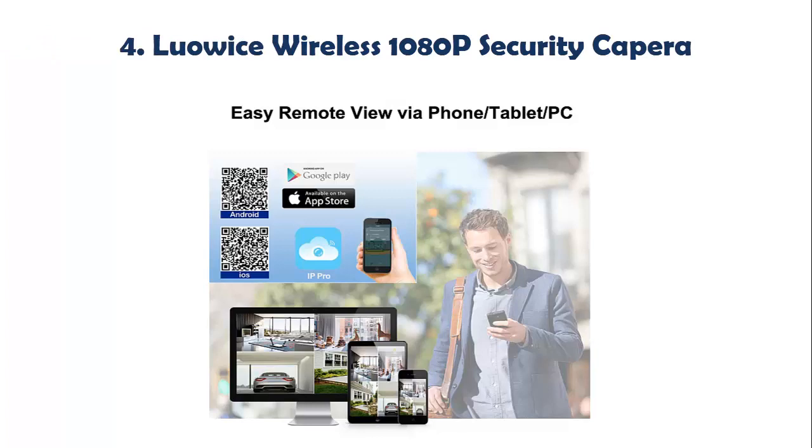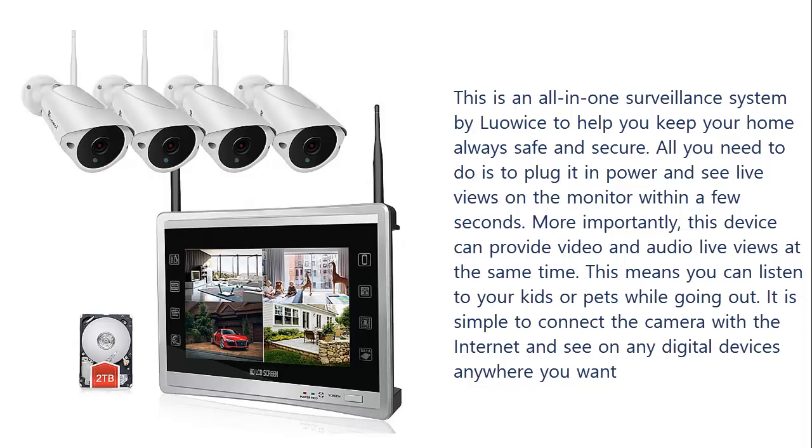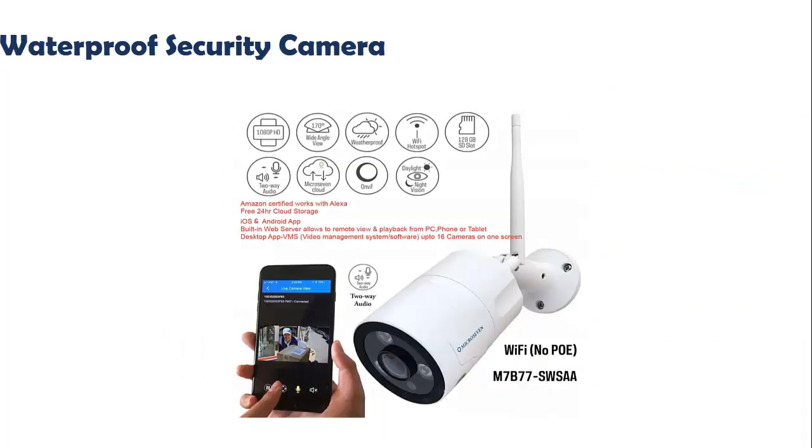Our list at number 4: LUOS Wireless 1080p Security Camera. This is an all-in-one surveillance system by LUOS to help you keep your home always safe and secure. All you need to do is plug it in to power and see live views on the monitor within a few seconds. This device can provide video and audio live views at the same time, meaning you can listen to your kids or pets while going out. It is simple to connect the camera with the internet and see on any digital devices anywhere you want.